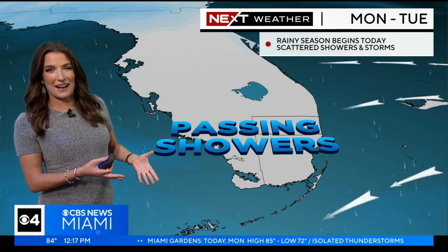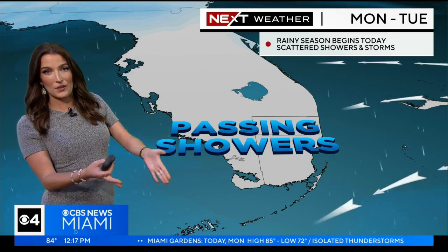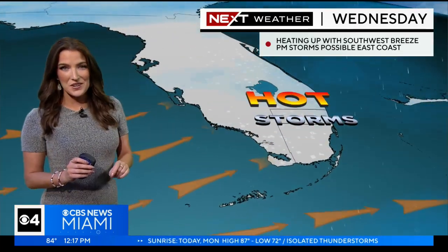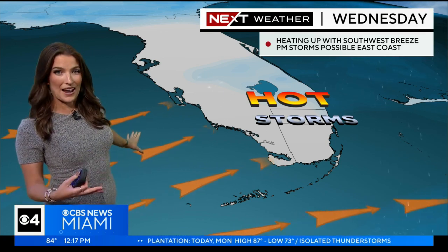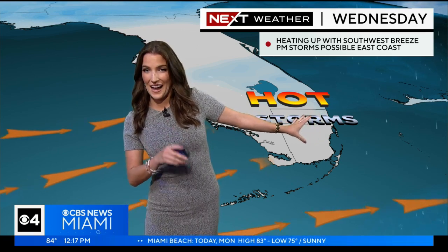Today we've got an easterly pattern back in place. That's what's been bringing us this kind of morning chance for showers and then all that focus inland during the afternoon. That's going to be the case for Tuesday as well. We do have a pattern change in store as we head into Wednesday — we see a wind direction shift. This is what's going to be bringing us dry starts and then storms pinned across our coast by the afternoon.